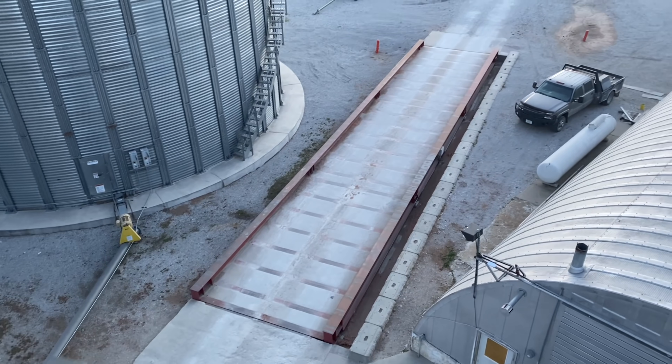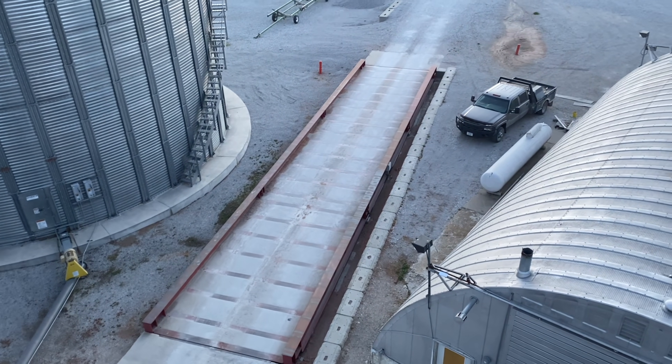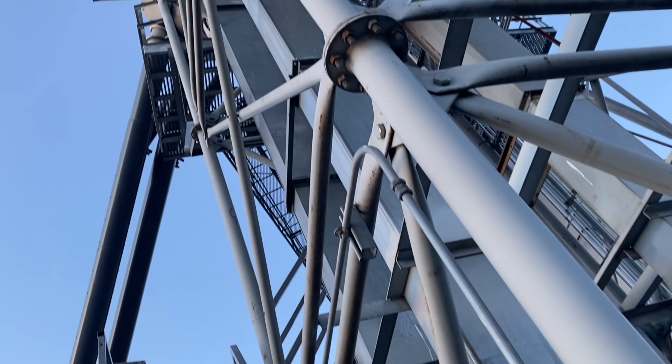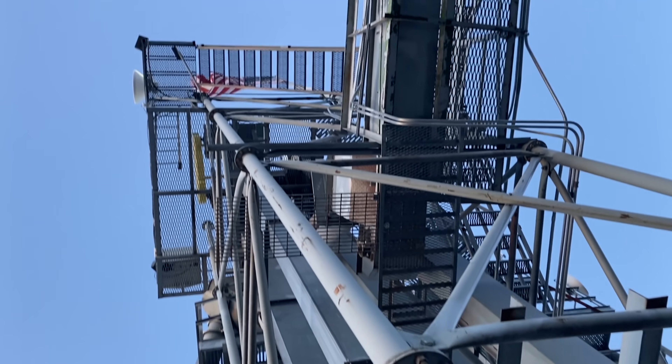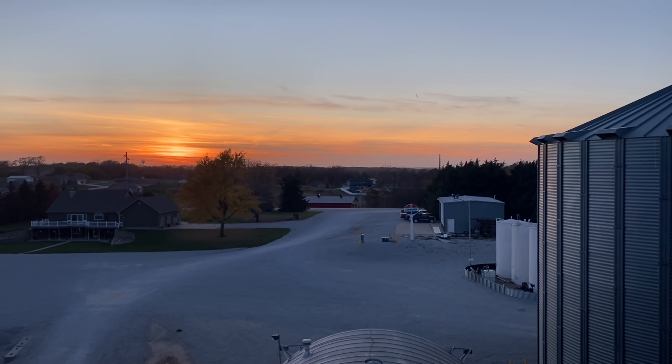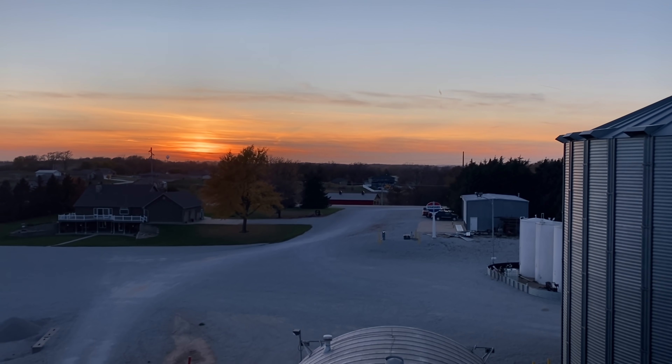Kind of a different view. I didn't make it all the way up, but I did almost. I'm not going to go any further — just a little bit scared of heights. Just a little.